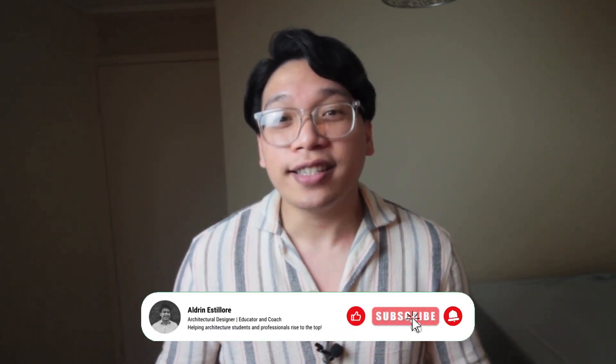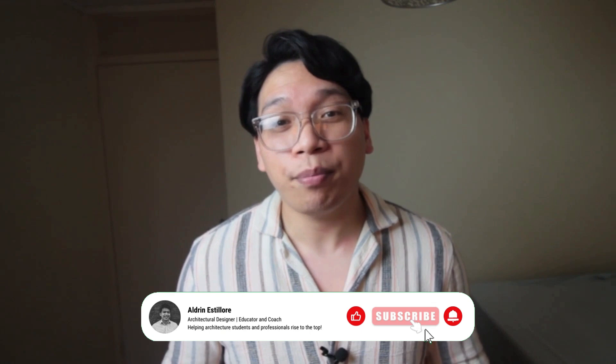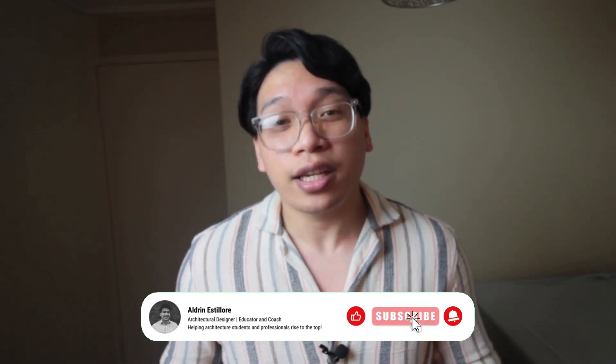Hey there, future architects, welcome back to the channel. My name is Aldrin, and today we'll be diving into the top books every architecture student — especially if you're Gen Z or millennial — should read in 2024. Whether you're just starting out on your journey or looking to deepen your knowledge, these books are going to be essential in your architecture journey. Let's get into it.